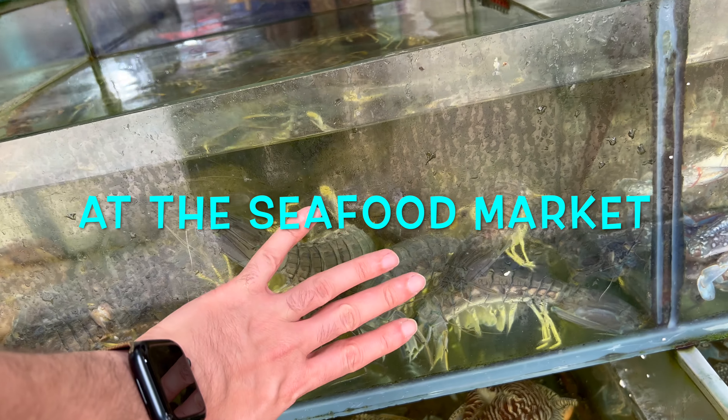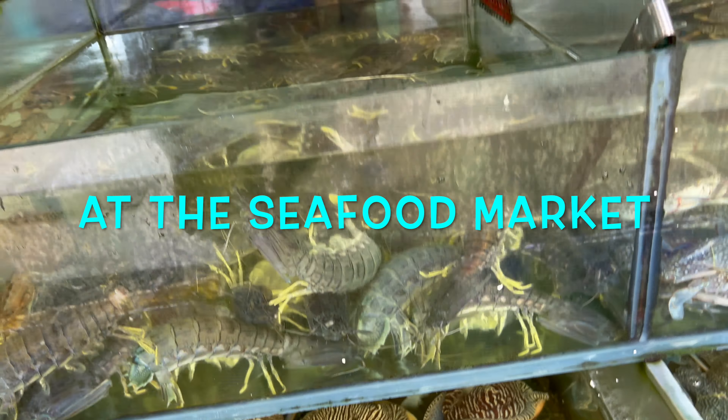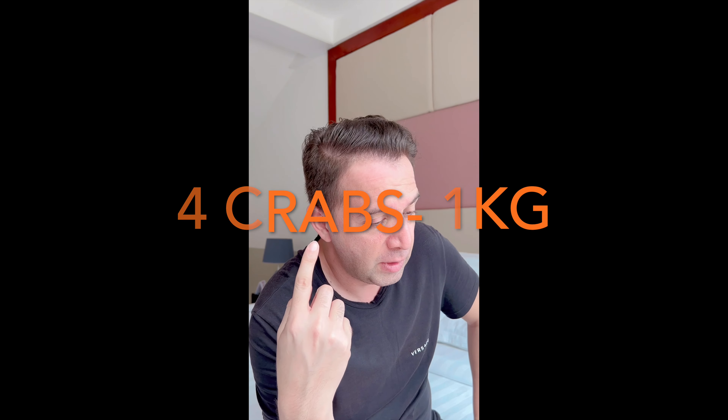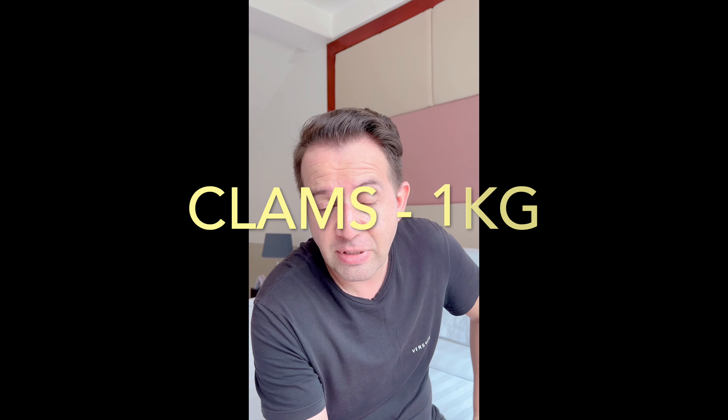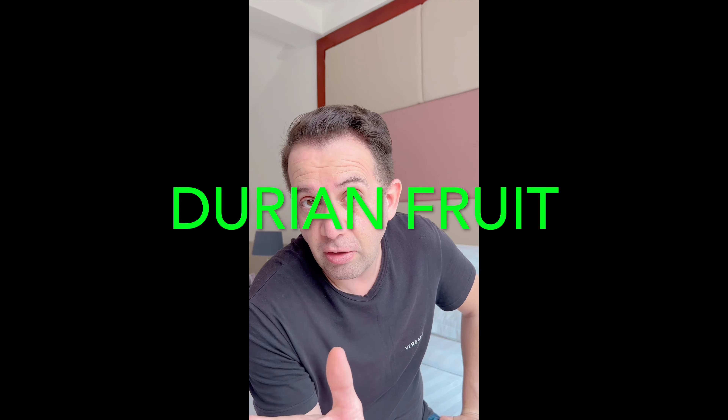I just went to the seafood market here and got some fresh seafood — four crabs for the weight of one kilo, a kilo of clams, and a kilo of shrimps. They cooked them very well here. I also got some durian, which I'm going to show you in a different part of the video. The seafood here is very good, so if you ever come here, try the seafood.